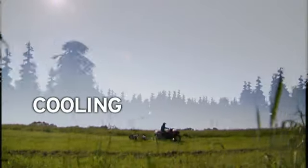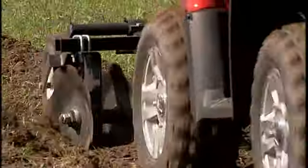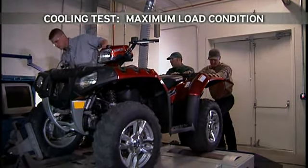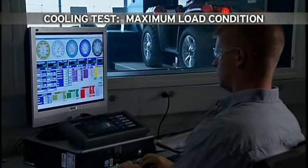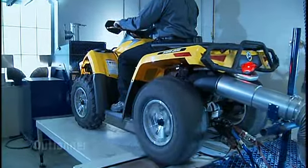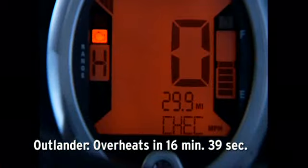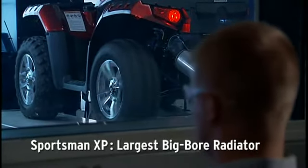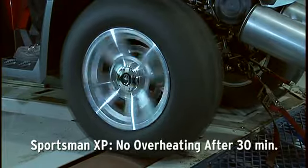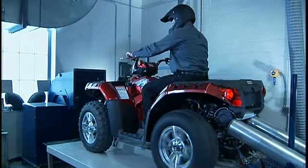A quick pull is one thing, but in the real world, jobs like working a food plot mean pulling a load for hours at a time. We'll put both ATVs on a dynamometer to simulate a maximum load condition and see how long it takes them to overheat. The Outlander took just 16 minutes 39 seconds for the hot light to come on. The new Sportsman XP, with the largest big-bore radiator, went 30 minutes at maximum load and the hot light still hadn't come on. That's extreme performance.